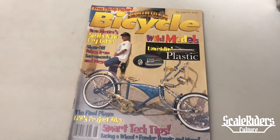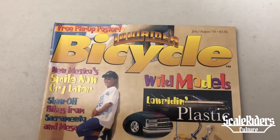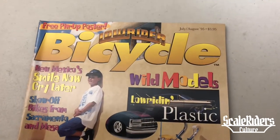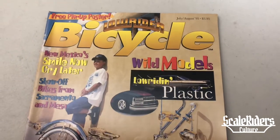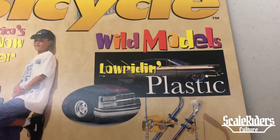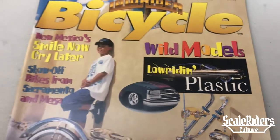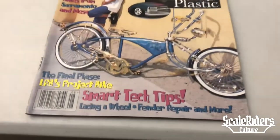Hey, what's up guys, welcome back to another video for Scale Riders. This is 65 Locs previewing Low Rider Bicycle Magazine, July-August 1995 issue. The price is still at $3.95. Here we have a little spread featuring wild models in plastic, and the featured bike that's also in the center poster.